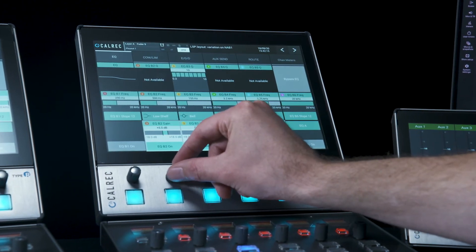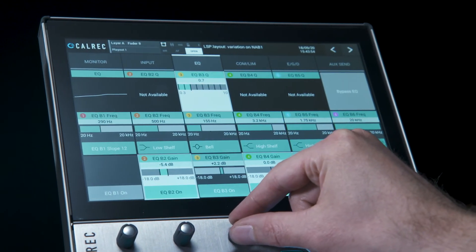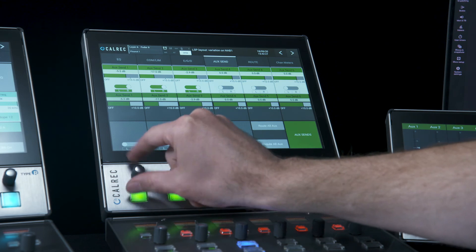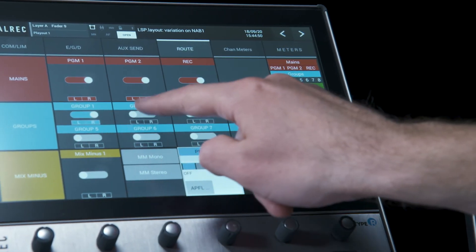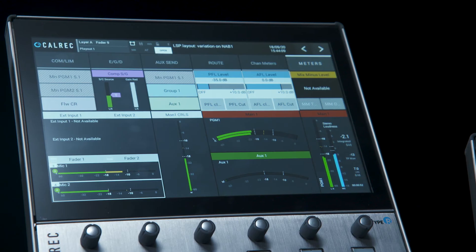Type R is highly configurable and modular, and can be tailored to exacting station requirements. Once configured, the soft panels and user-definable GUI elements mean that operating Type R is simple. Different setups can be loaded quickly between shows so everyone can feel comfortable operating it, and layouts can be reconfigured on the fly. Soft panels can be laid out to present just what the operator wants to see, down to the individual control level.